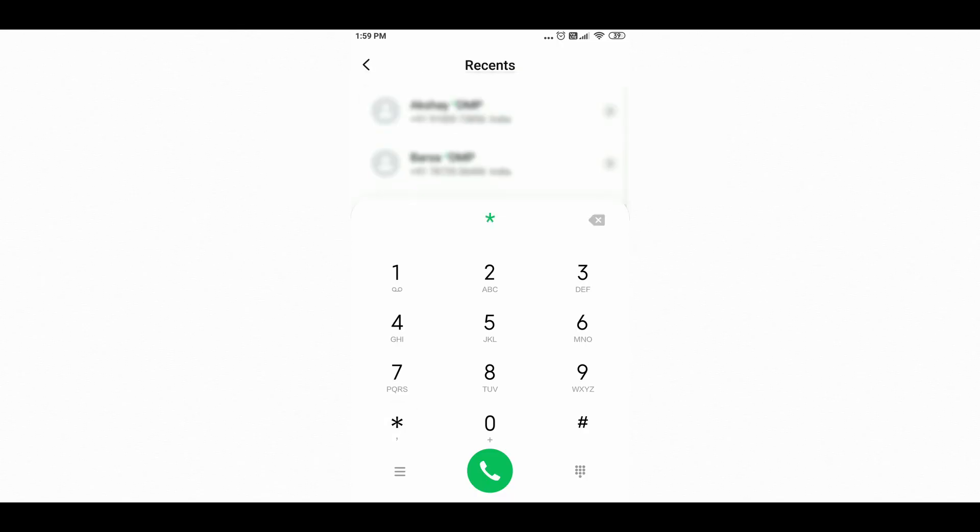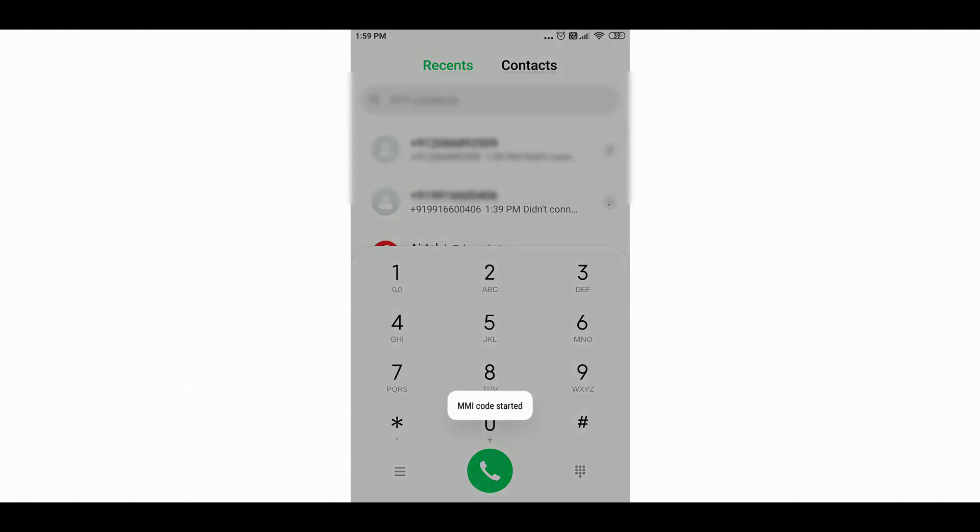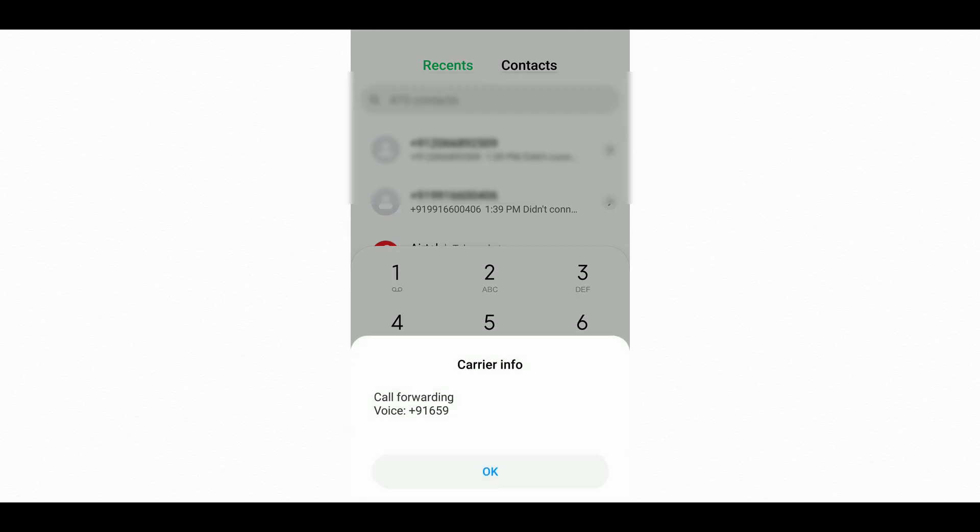When someone calls your number and the call goes to someone else instead, that is also an indication your phone is being tracked. In that case, sometimes you won't be able to call anyone and you will be redirected to someone else. So if you feel that is happening on your phone, simply type **62** — this way you can know if someone is redirecting your calls.